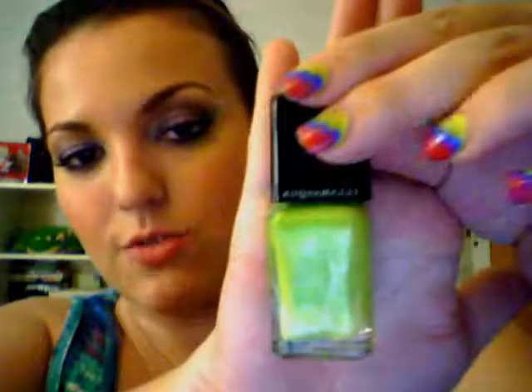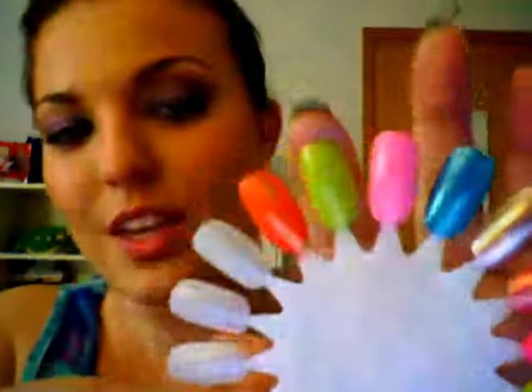Next is a color by Illamasqua, and this one is called Radium. I actually picked this one up at Sephora — it was on sale. Illamasqua polishes are pretty expensive, around $14, and I want to say they had that one on sale for $4, so I definitely took advantage of that. And that's just a really nice lime green chartreuse color — that's fun. I've already worn this one and I really like it.